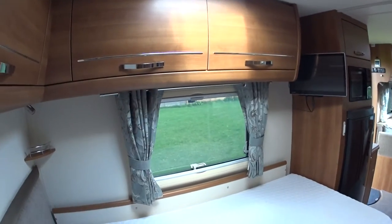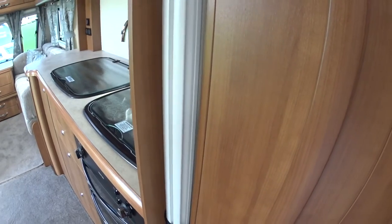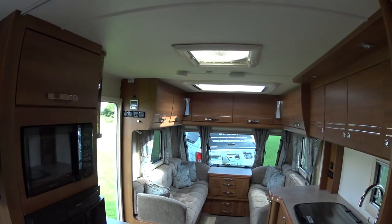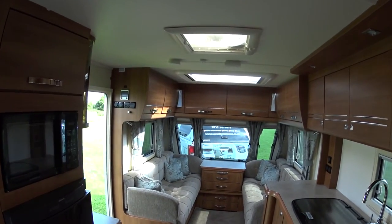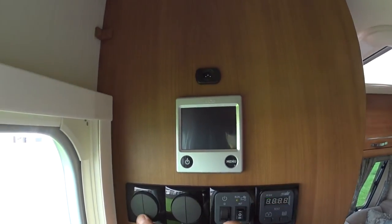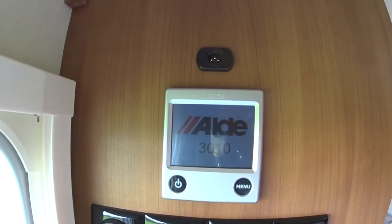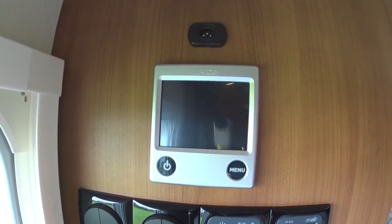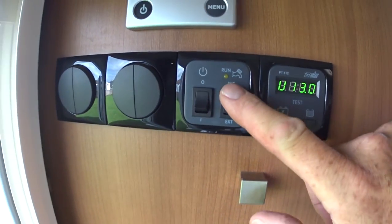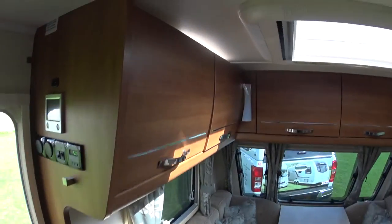There's a concertina screen here which pulls across to segregate the bedroom from the rest of the caravan if you so desire. Up here is the Aldi touchscreen panel — the latest style one — which gives you your battery and water tank levels, internal and external pumps, and various switches for all the LED lights. You've also got ambient lighting all around the caravan.